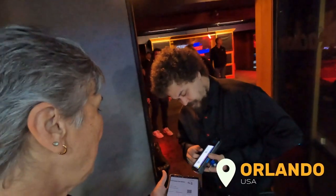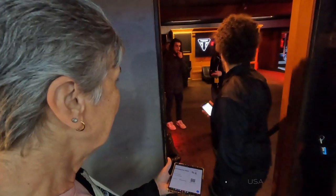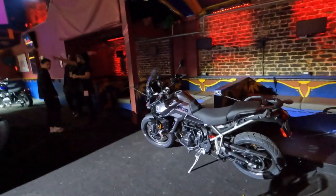All right, getting my ticket scanned. Check out the sign. All right, everybody, let's go check it out. Oh, man.